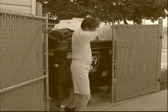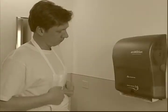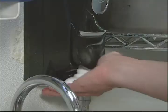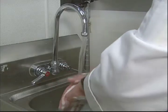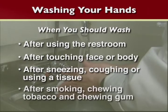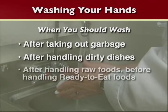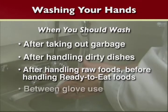But all of these efforts can be defeated if the people preparing the food haven't taken efforts to keep themselves clean. The most important thing you can do is wash your hands on a regular basis. Always wash your hands after using the restroom, touching your face or body, using tobacco products, taking out the garbage, handling dirty dishes, handling raw foods, and between glove use.